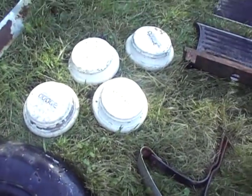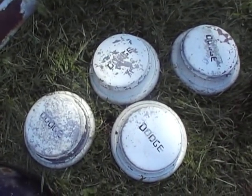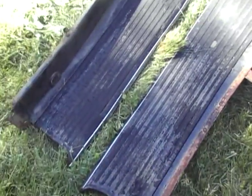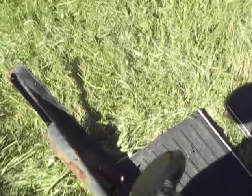Here are the hubcaps — they're aluminum, I believe, and they all say Dodge on them. The running boards are also in very excellent condition. They need new rubber on them, but that doesn't look to me like it'd be a big deal.